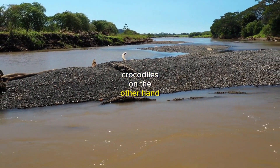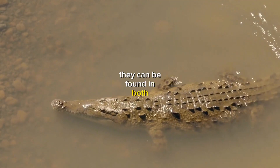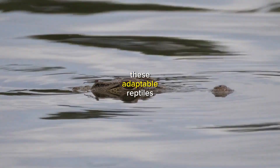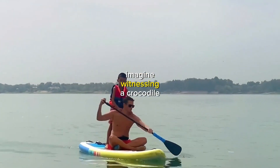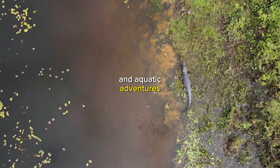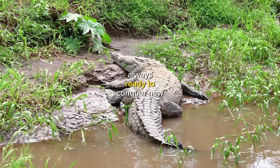Crocodiles, on the other hand, have a more adventurous spirit when it comes to habitats. They can be found in both freshwater and saltwater environments, such as rivers, estuaries, and coastal areas. These adaptable reptiles are true explorers of the wild. Imagine witnessing a crocodile gracefully gliding through the water, its streamlined body perfectly suited for both land and aquatic adventures. They're like the daredevils of the reptile world, always ready to conquer new territories.